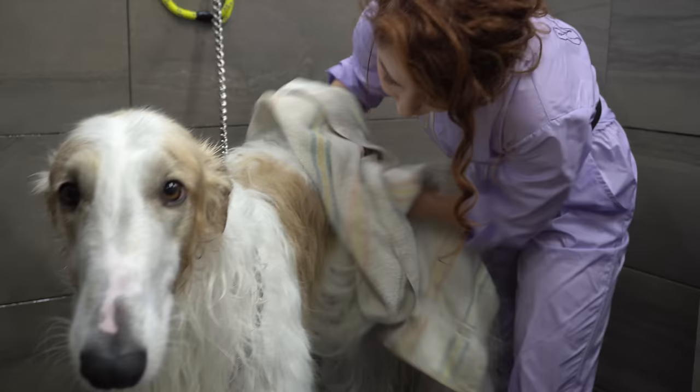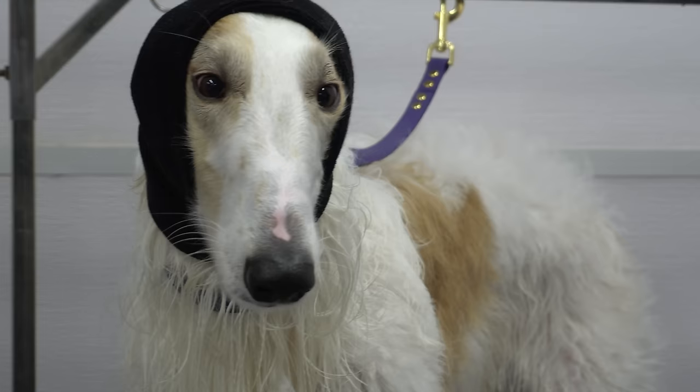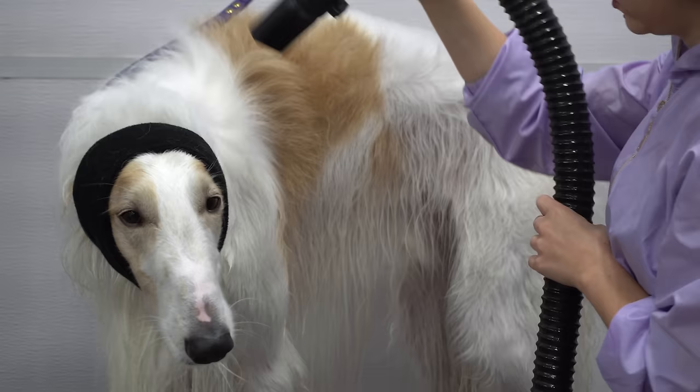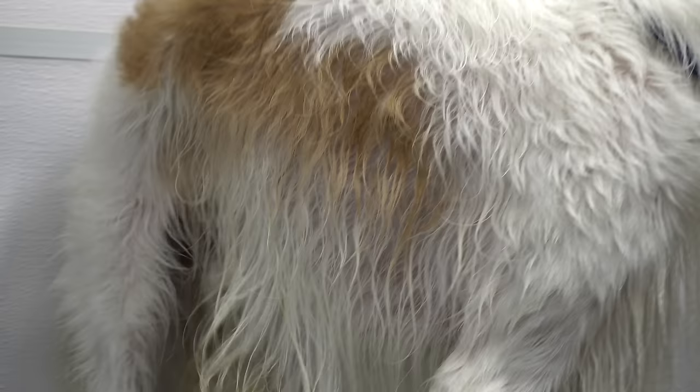One thing that I can't stress enough about Borzois is that, being sight hounds, they will chase anything that moves, so it is not recommended to allow them to run loose anywhere that is not fenced in. Trying to train a Borzoi to not chase after a critter would be the same thing as trying to train a lion not to roar.